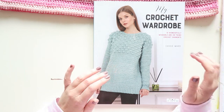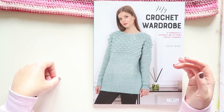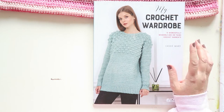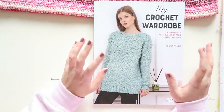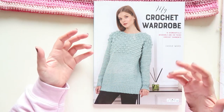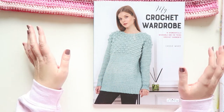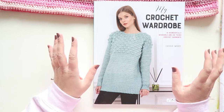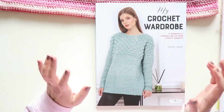This is called 'My Crochet Wardrobe: 15 Wonderfully Wearable and On-Trend Crochet Garments' by Cassie Ward. The reason I picked up this book is because I'm very interested in making crochet clothes, not just items for home decor like blankets and pillows. I find it challenging to find something that fits my style and aesthetics — there's plenty out there, but it's hard to find.